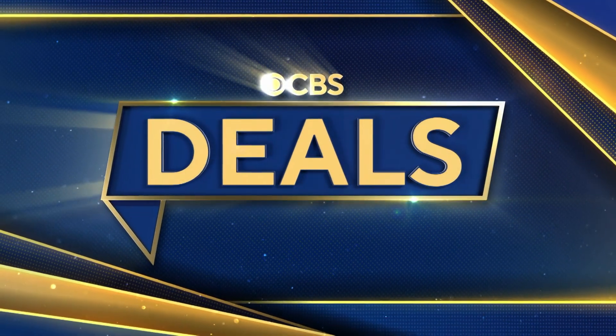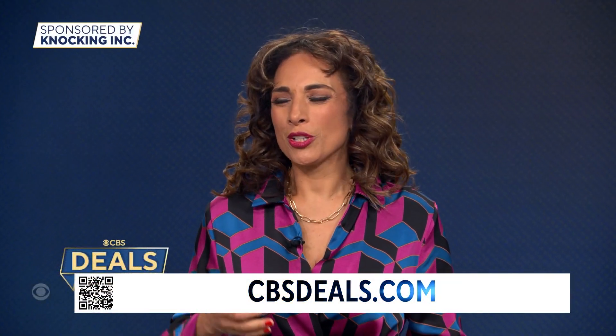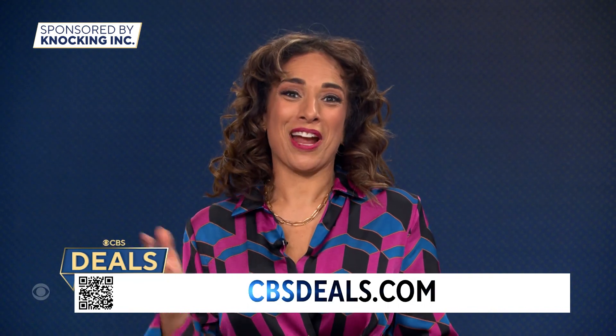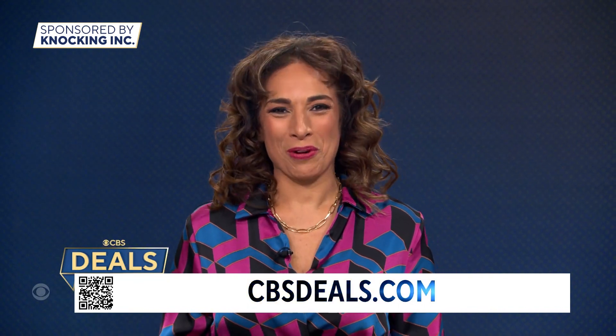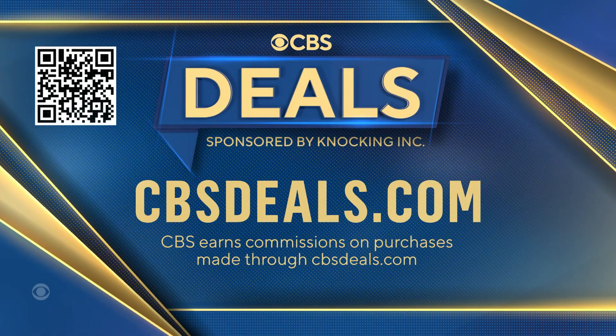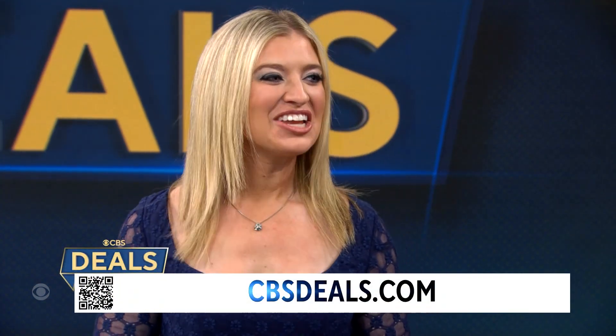It's time now for CBS Deals, and this morning we have a few deals that will help recharge your self-care regimen — all those routines you do on Saturday — and all at exclusive low prices. Start shopping now: scan that QR code on your screen or visit cbsdeals.com. Lifestyle expert Ashley Bellman joins us right now.